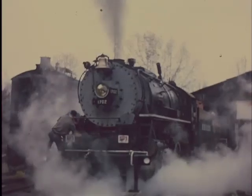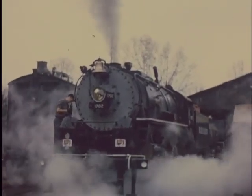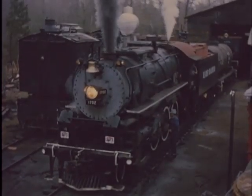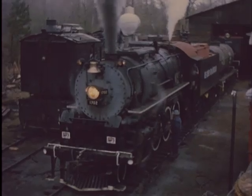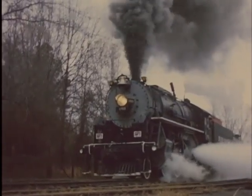Number 1702, a 2-8-0 consolidation, was built for the U.S. Army in 1942 and had a kind of scrunched-down appearance due to the fact the engine was originally destined for Europe, where tunnel and bridge clearances were tighter than those in the U.S.A.